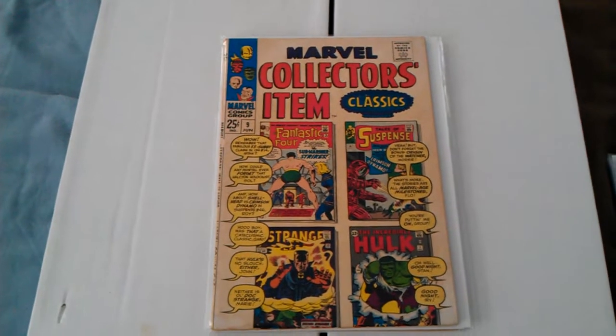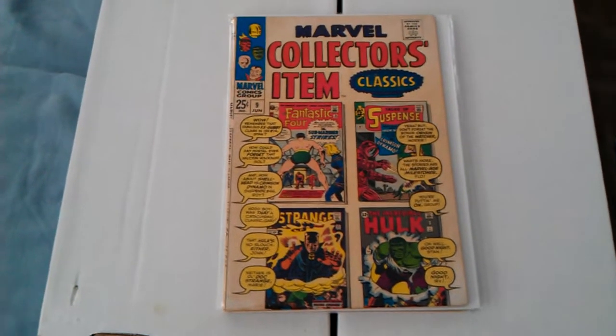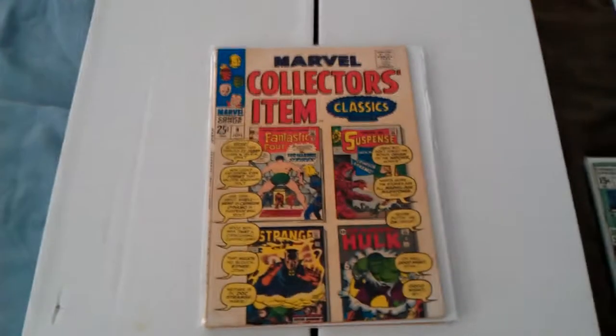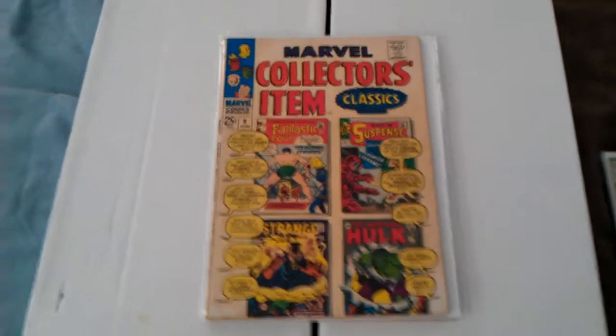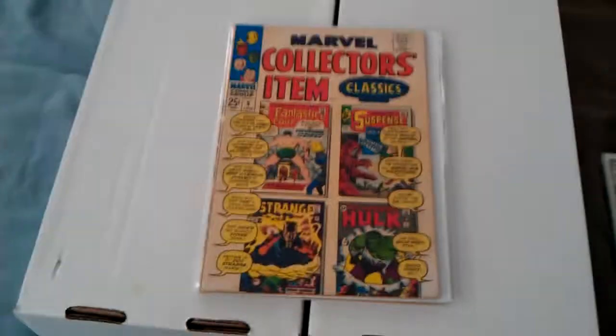Marvel Collector's Item number 9. It's not perfect, but it's real hard to find an older comic that's white and looks good. Black ones too, especially the black comics — you see spidering.